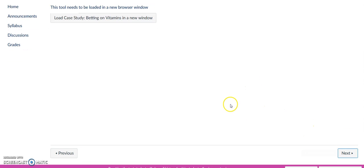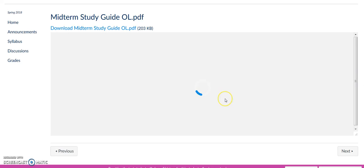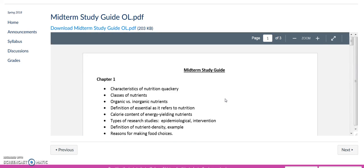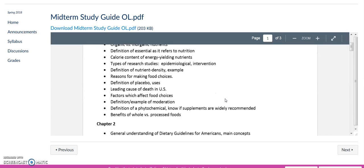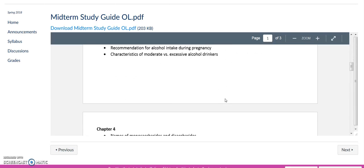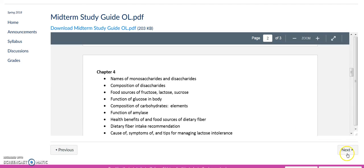Your case study on vitamins through MindTap. I've included a midterm study guide, which basically lists the important topics to study and prepare for by each chapter. The midterm will cover chapters 1 through 8.